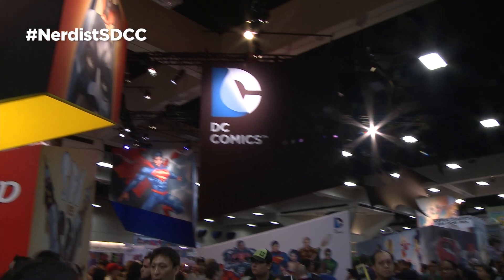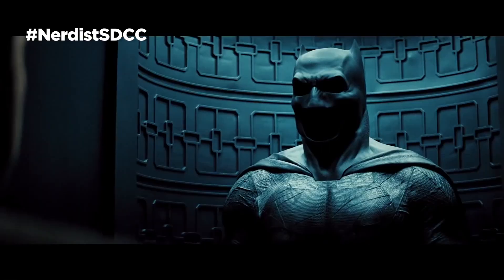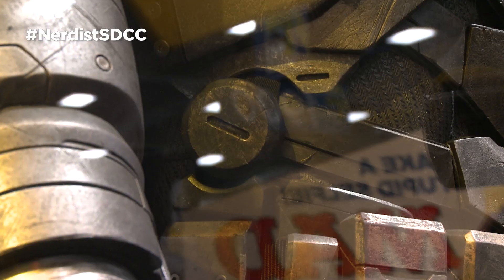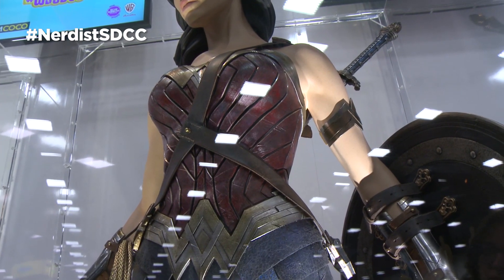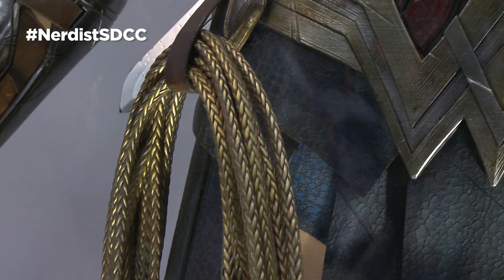The Warner Bros. and DC booths are face-meltingly amazing this year, thanks to the costumes they've trotted out from Batman v Superman. We've got our closest look yet at the Batflex suit, which looks scuffed up and used with fabric sprayed down in some kind of flexible Kevlar material, the Armored Bat suit which seems to clip over the regular one and includes a totally impractical but super cool cape of its own, and yes, the Wonder Woman suit with a sword, shield, and that's right — golden friggin' lasso.